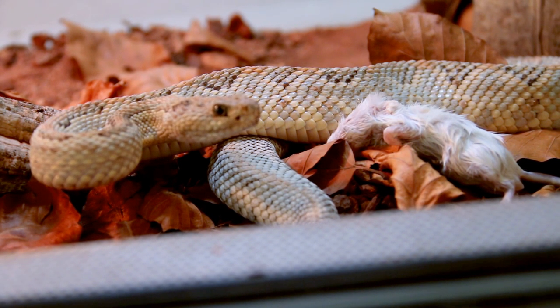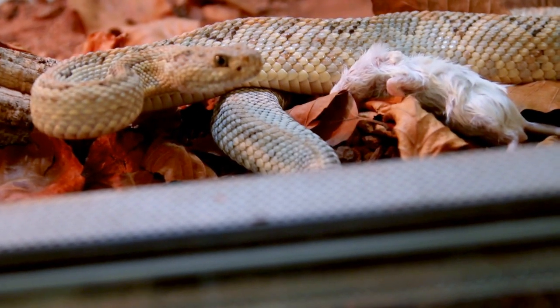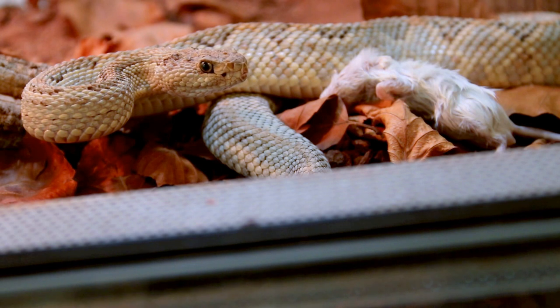I think we got the strike very well, which I'm planning to do a slow motion on anyway. Now let's see if we can watch her feed.